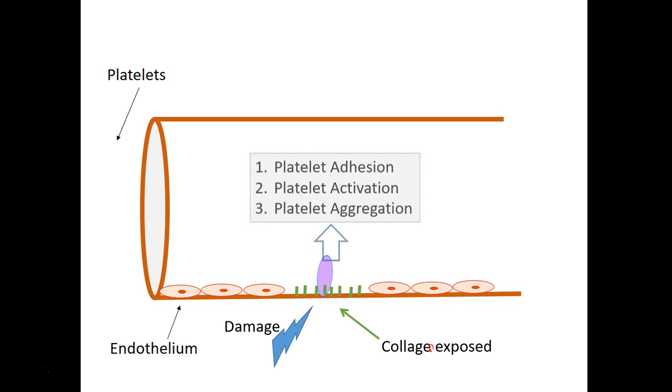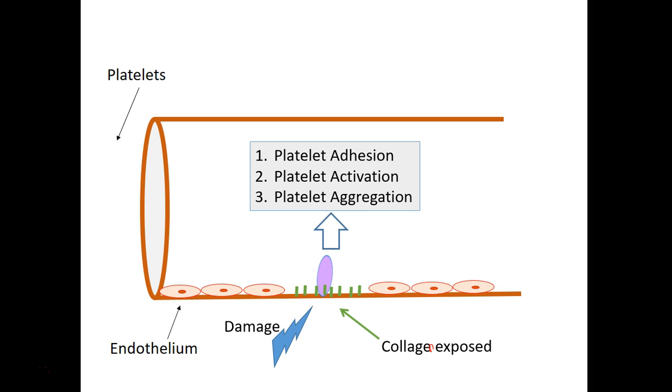So that is the beginning of a three-component process, where we get platelet adhesion — attachment of the platelet to the damaged area through binding to collagen. That causes activation of the platelets. And activation of platelets leads to their clumping or aggregation. And that, of course, is the primary hemostatic plug.